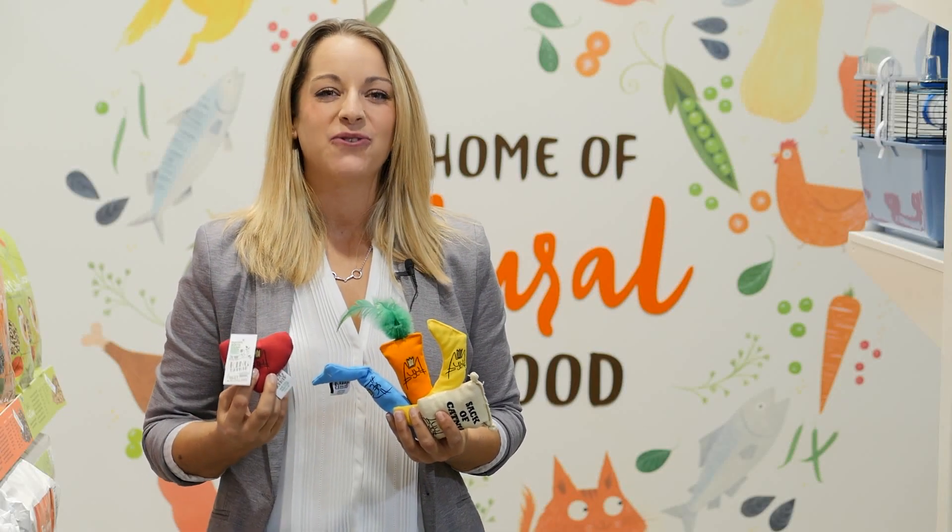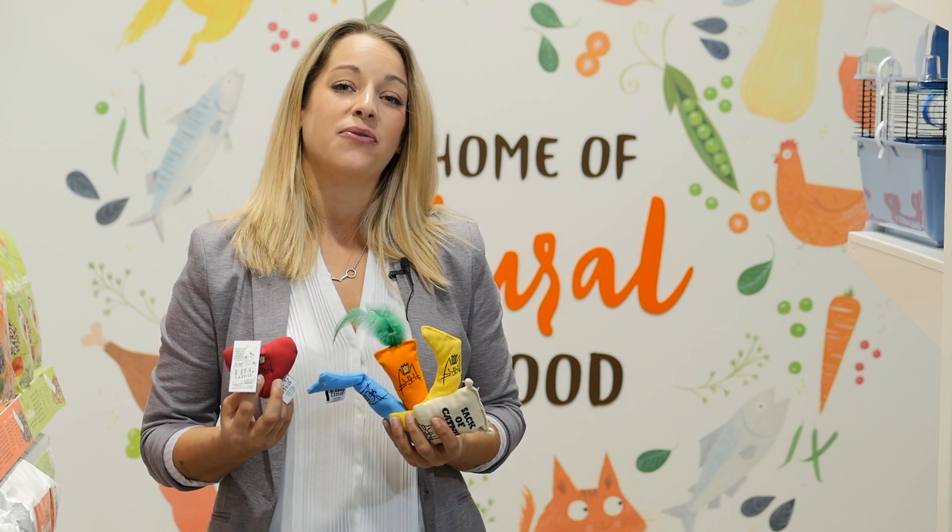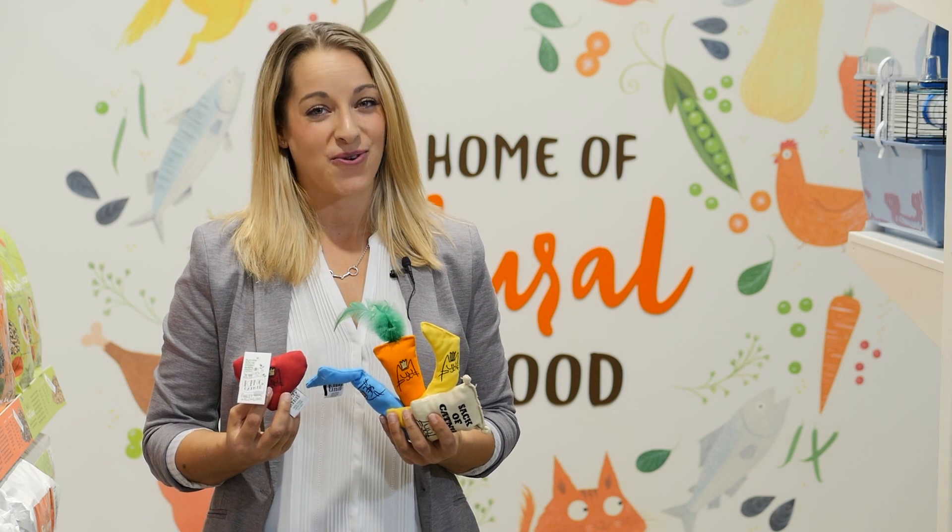King Catnip — the most potent range of catnip toys available. These are stuffed to the brim with catnip leaves grown in North America that are completely 100% organic.